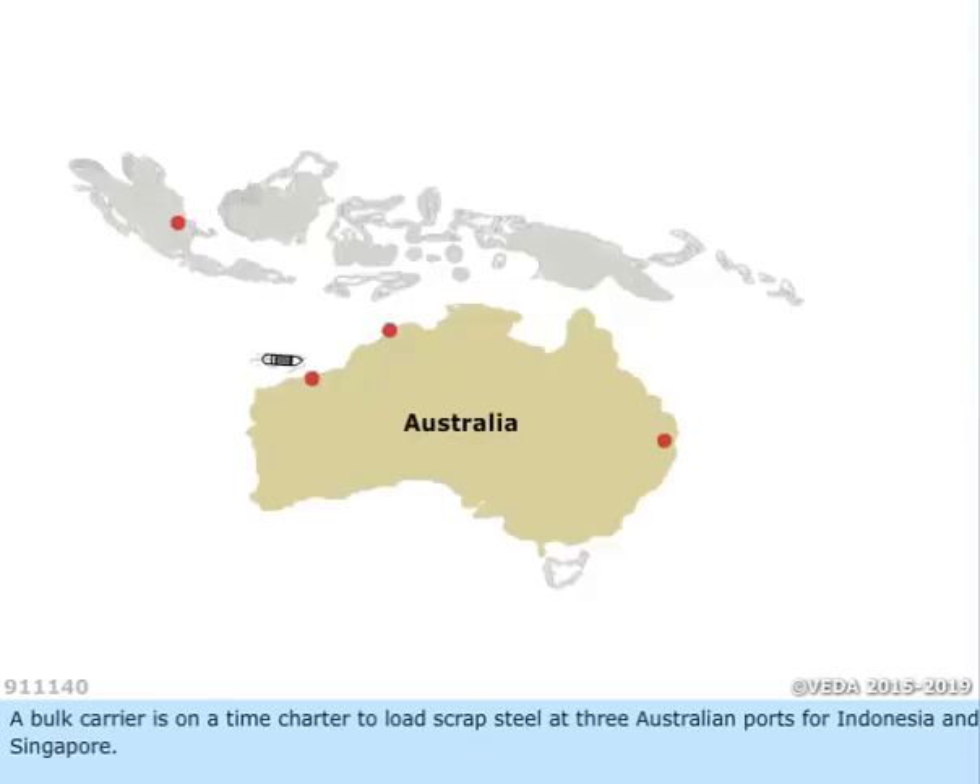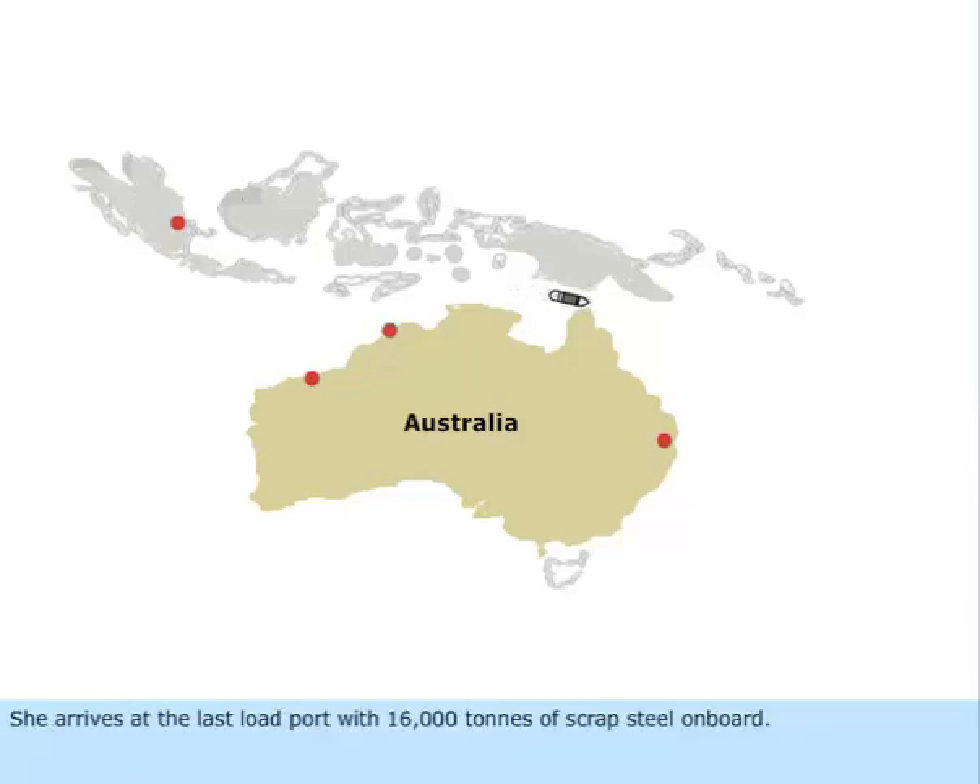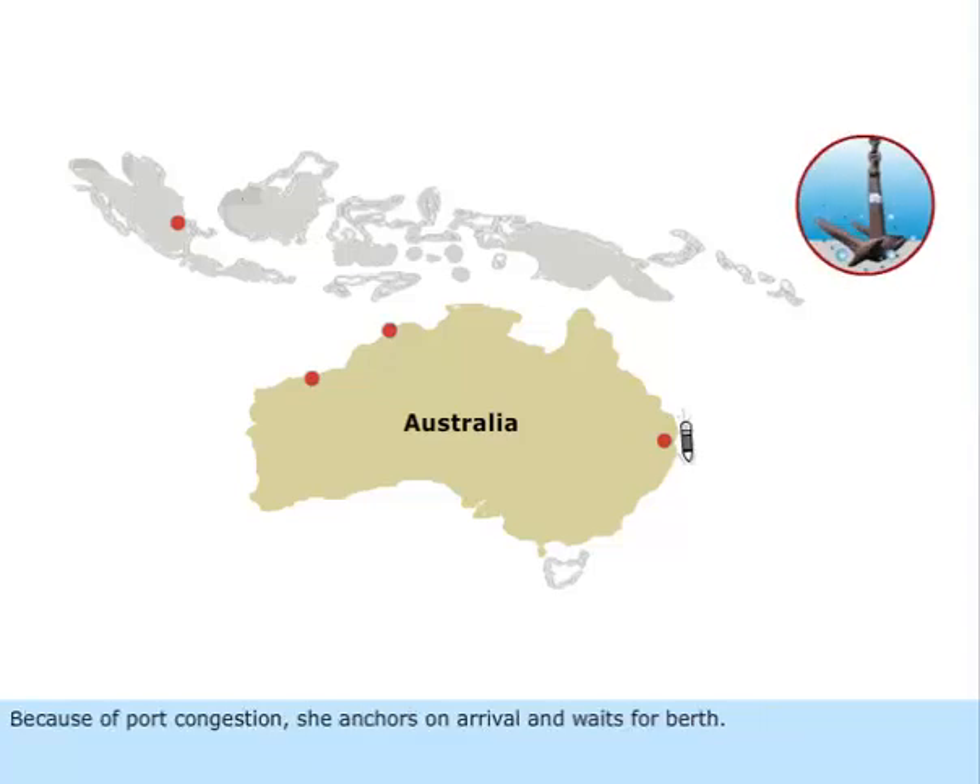A bulk carrier is on a time charter to load scrap steel at three Australian ports for Indonesia and Singapore. She arrives at the last load port with 16,000 tons of scrap steel on board. Because of port congestion, she anchors on arrival and waits for berth.